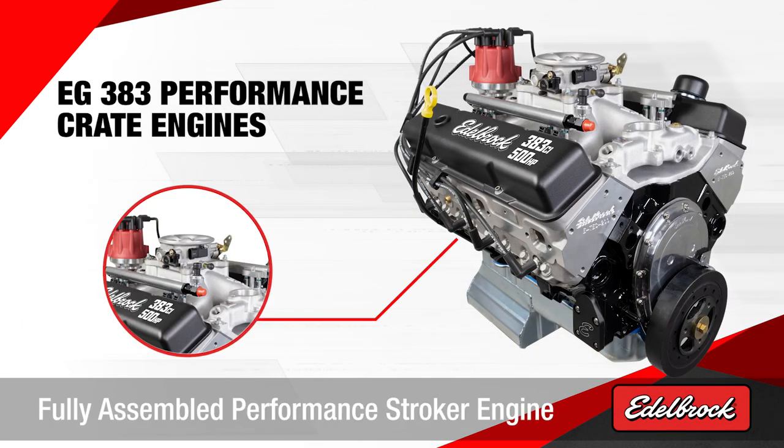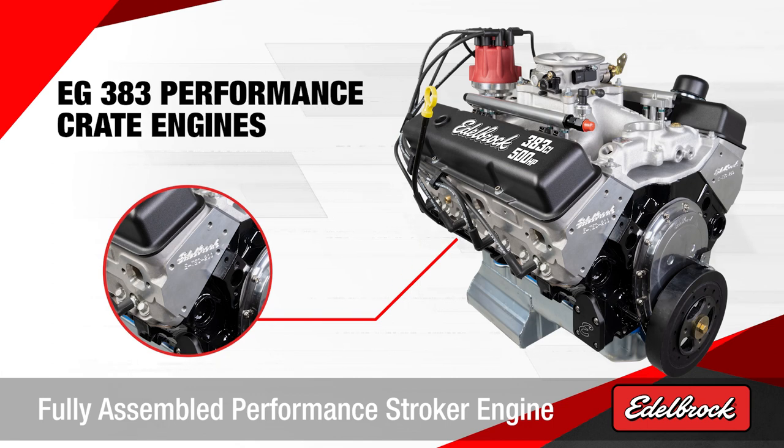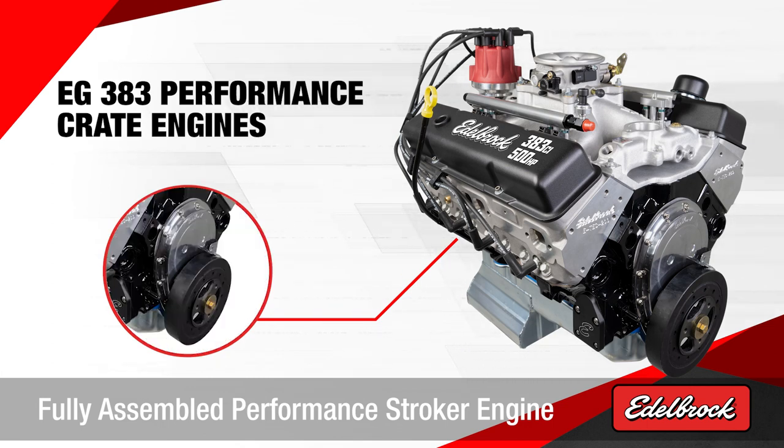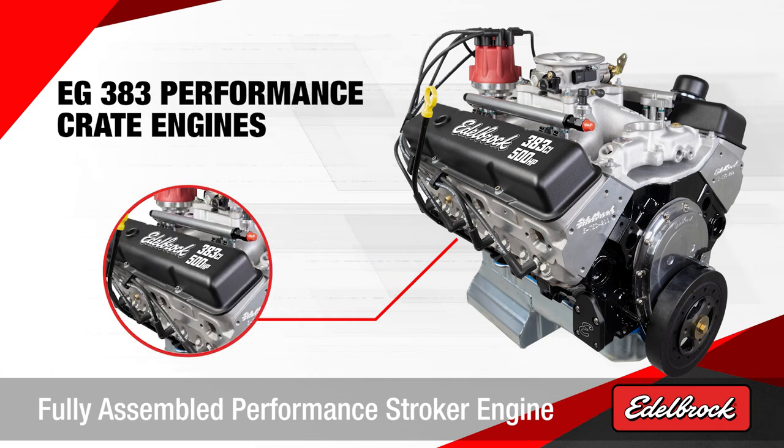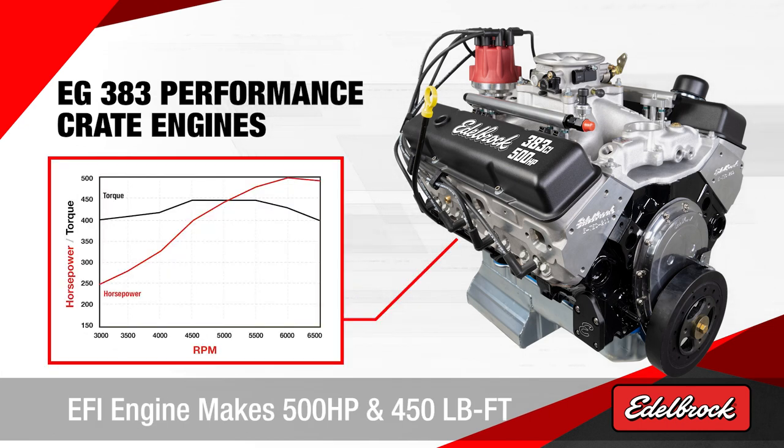Edelbrock 383 crate engines. The Edelbrock 383 small block Chevrolet is a 100% brand new fully assembled stroker built for consumers looking for even more performance. This engine comes in two versions: both carbureted and EFI.